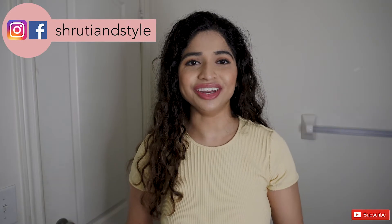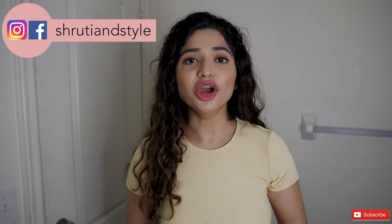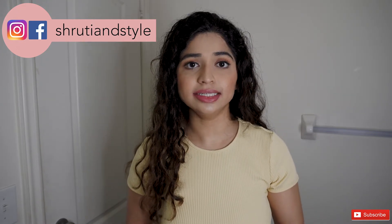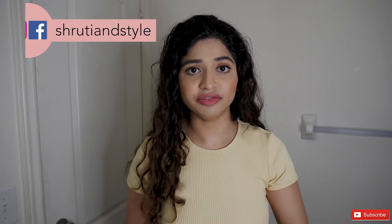Hi guys, welcome back to my channel. For those of you who are new, my name is Shruti and welcome to my channel. I hope everyone is doing well and staying safe and healthy and also practicing social distancing in this tough situation.